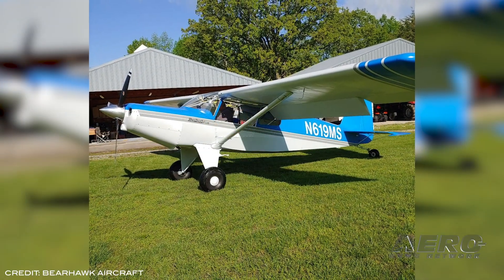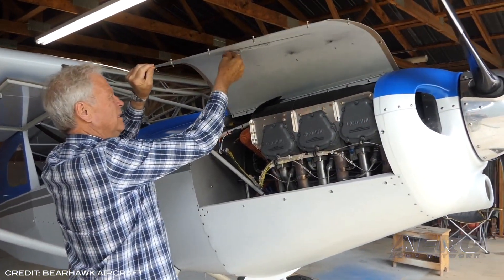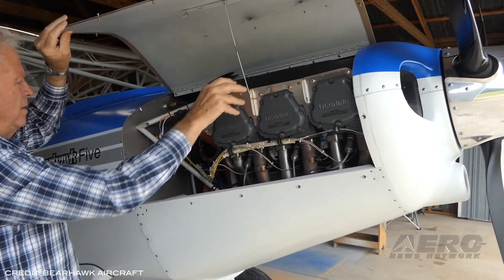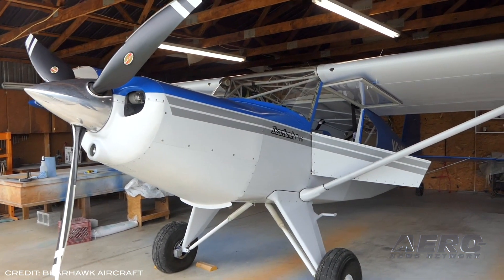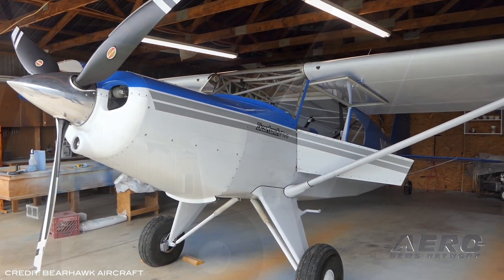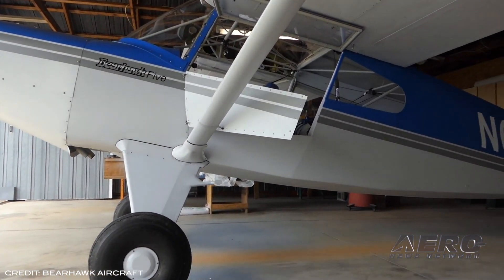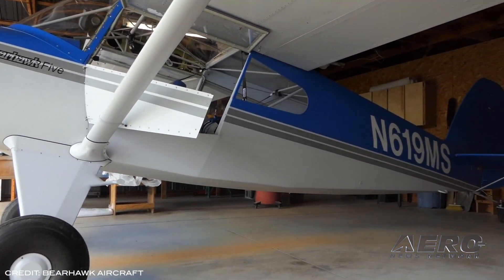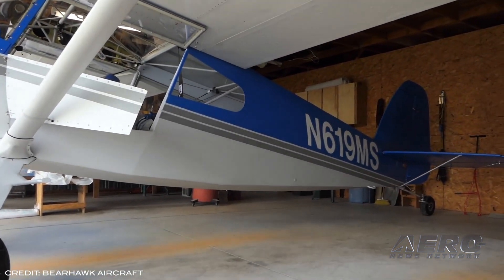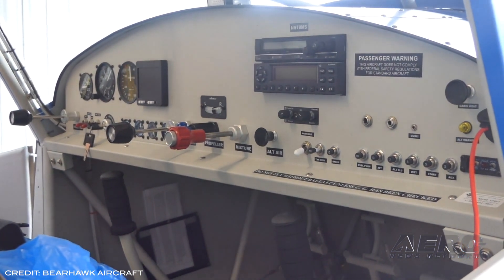Slightly wider and longer than the original four-place Bearhawk, the new design is powered by a spec-built Lycoming IO-580 engine and a three-blade Hartzell 82-inch diameter carbon fiber Trailblazer propeller completes the package. At a projected gross weight of 3,000 pounds with utility category strength at full gross, the 1,512-pound empty weight of the Model 5 results in a plane expected to carry double its own weight.